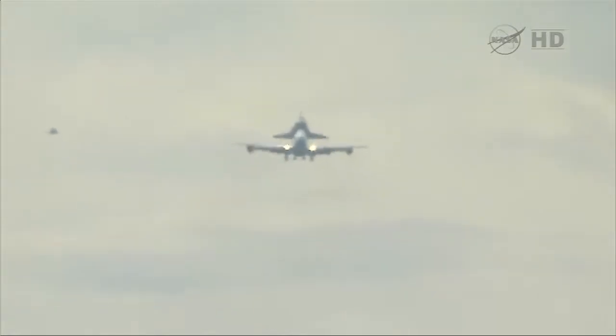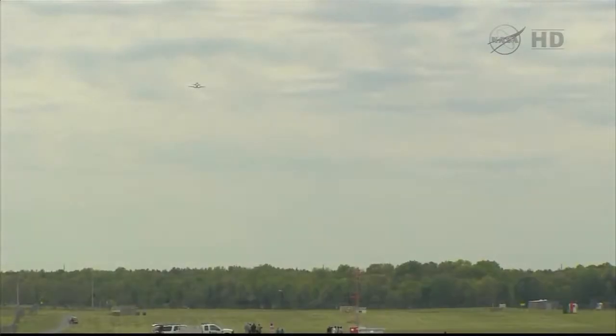Appreciate that, sir. Can you give a wind check again? The wind is 340 at 14. Thank you.